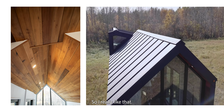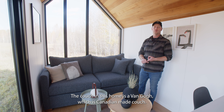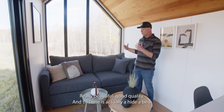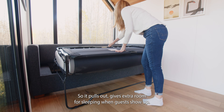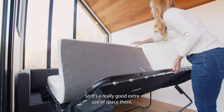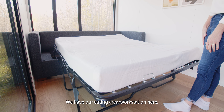The couch in this home is a Van Gogh, which is a Canadian-made couch — really beautiful, good quality. This one is actually a hide-a-bed, so it pulls out and gives extra room for sleeping when guests show up. It's a really good extra use of space.